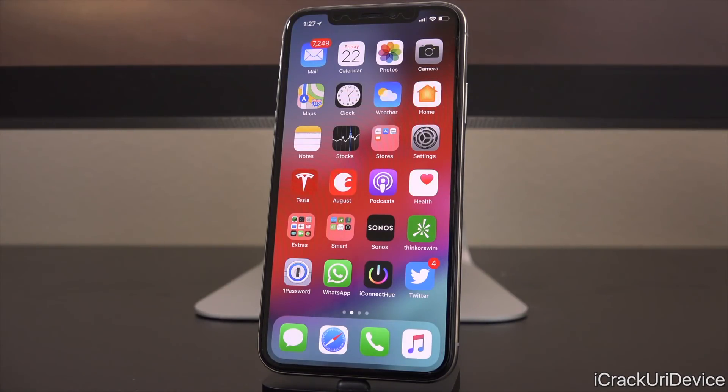Hey, what's up, YouTube? It's ICU. Today we're going to be discussing jailbreaking, specifically the upcoming 11.3.x utility that we're all waiting for, some of us more patiently than others. Trust me, I'm right there with you guys — extremely pumped for this tool, and also the future of jailbreaking as it pertains to iOS 12.